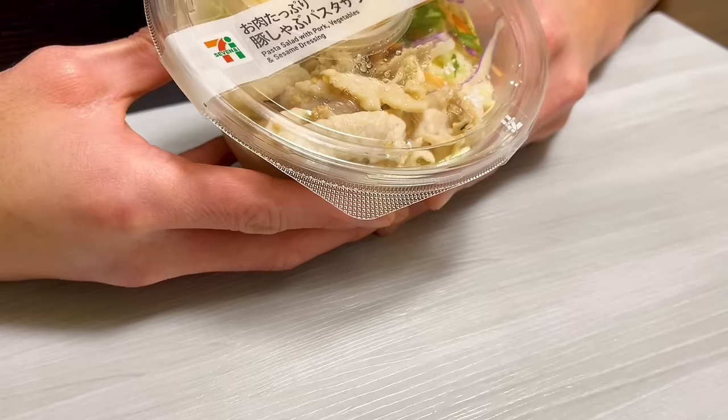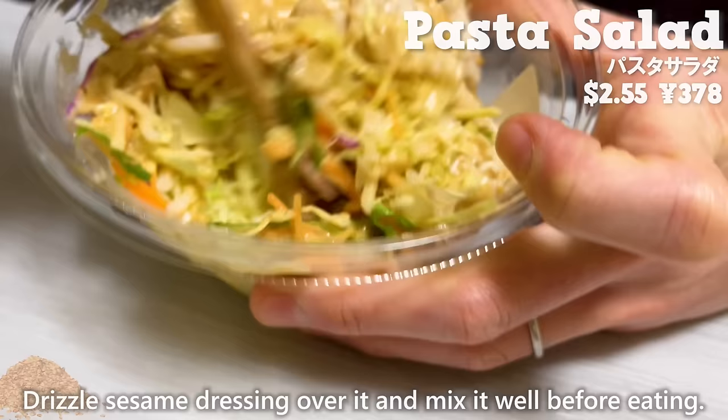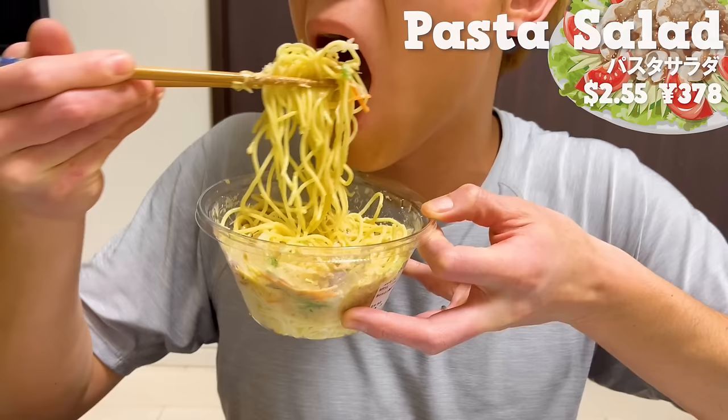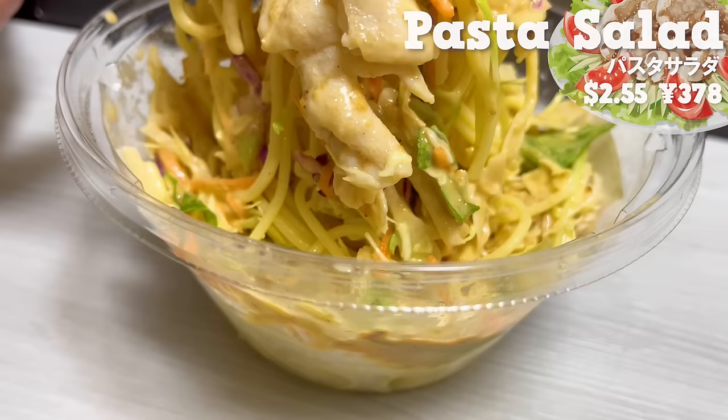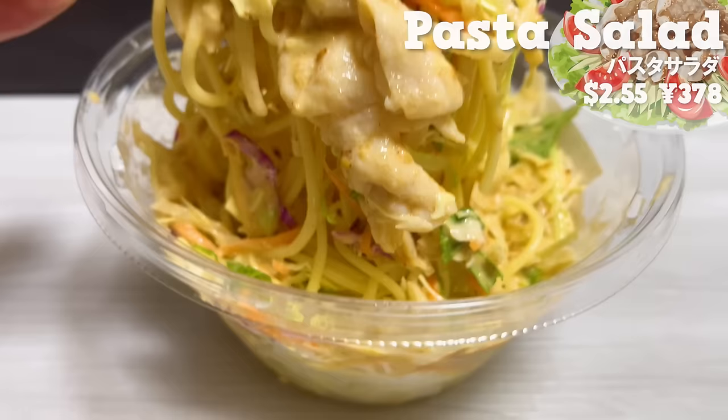Next is pasta salad. Drizzle sesame dressing over it and mix it well before eating. There is pork, making it satisfying to eat. The sweet sesame dressing goes well with both vegetables and pasta. You can have vegetables, so it's healthy.